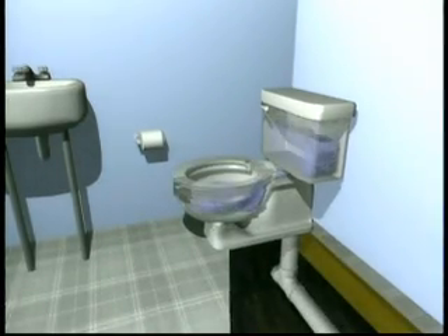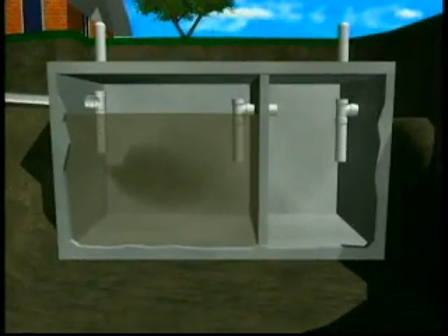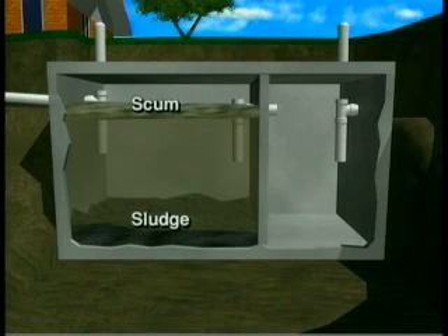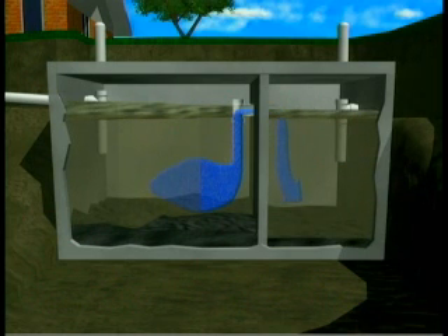Here's how it works. Wastewater flows from your home, through the pipes, and into the first chamber of your two-chamber septic tank. Here, the household waste separates into three layers. Heavy solids settle to the bottom of the tank, forming a layer called sludge. The lighter solids, like grease and paper, float to the top, forming the scum layer. The sludge and scum layers are what need to be regularly pumped from your tank and hauled away. Between the sludge and scum layers is a zone of relatively clear liquid called effluent. The effluent flows out of the first chamber and into the second chamber, where the separation process is repeated.